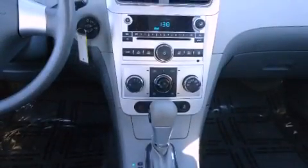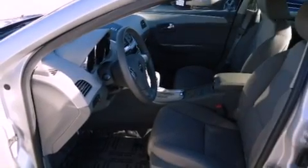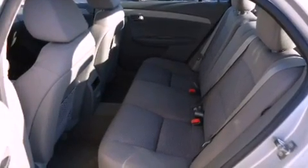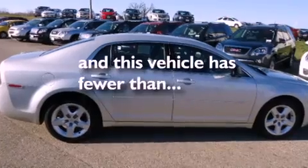Features include air conditioning, cruise control, full power accessories, a CD player, tinted glass, stability control, an anti-lock braking system, dual airbags, a rear window defroster, and this vehicle has less than 29,000 miles.